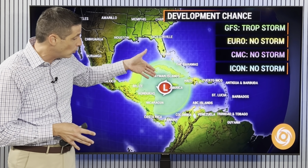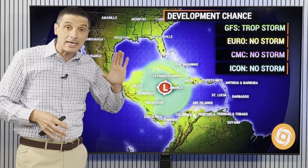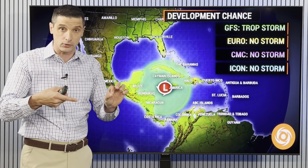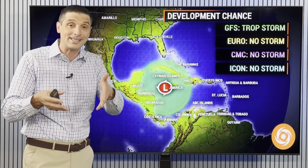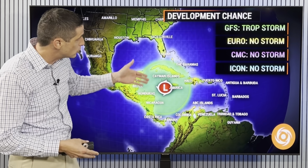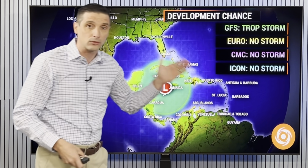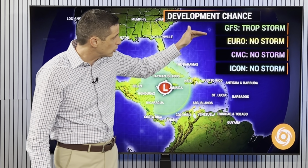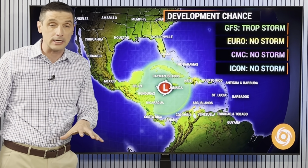The American model is still the only one trying to develop this area in the Western Caribbean, and it keeps pushing it down the road. If the American model were right, there would be a tropical storm forming in about two days in the Western Caribbean — and that is not happening. It is showing a tropical storm eventually developing several days out in time. But the other models — the European, the Canadian, and the ICOM models — are showing nothing as far as development goes.